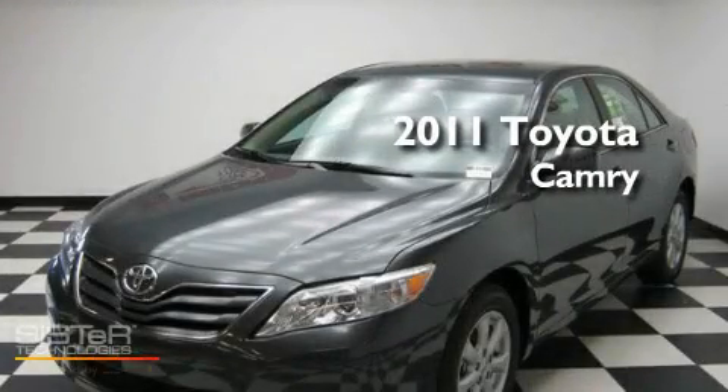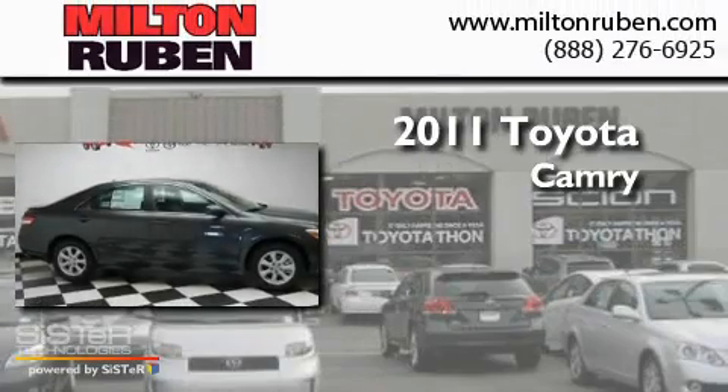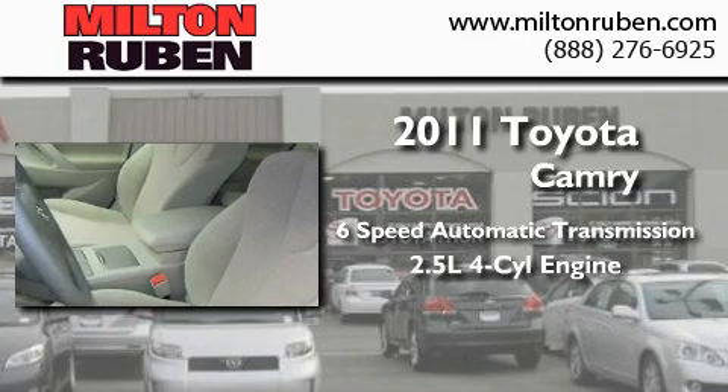This is a brand-new 2011 Toyota Camry. This four-door sedan has a six-speed automatic transmission and an inline four-cylinder engine.